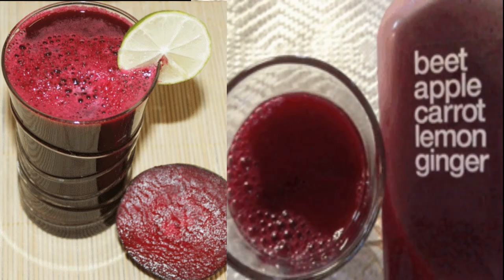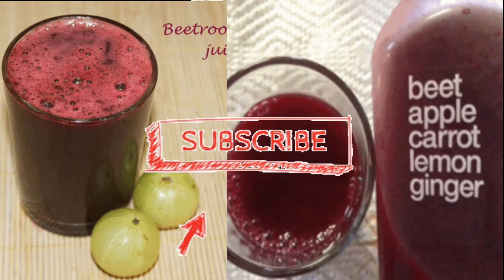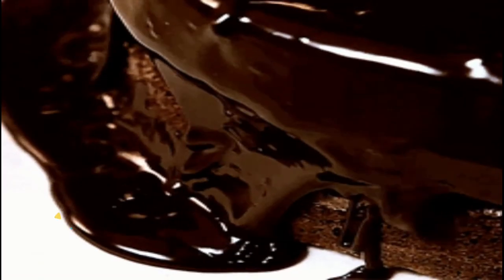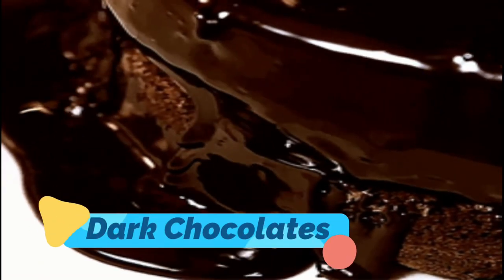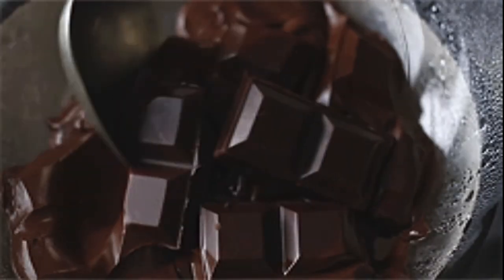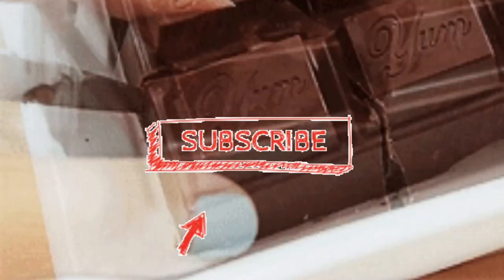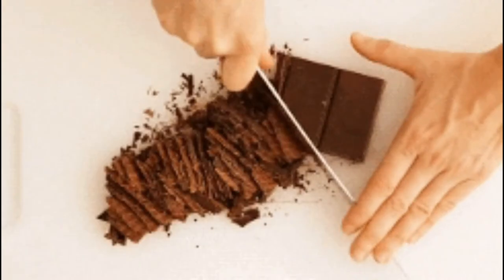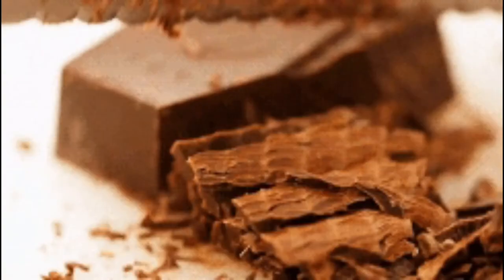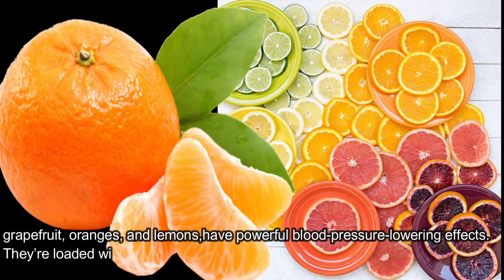Beets, beet greens, and beet juice are exceptionally nutritious. Eating them may help promote healthy blood pressure levels as they are high in nitrates, which help relax blood vessels and may lower blood pressure. Dark chocolate could also be a useful tool in lowering high blood pressure — cocoa's naturally occurring compounds called flavanols have been linked to reductions in both systolic and diastolic blood pressure.